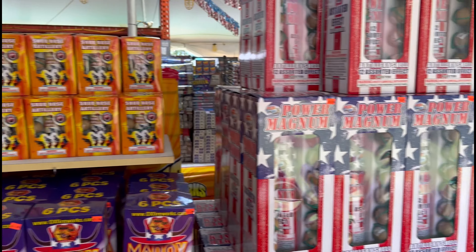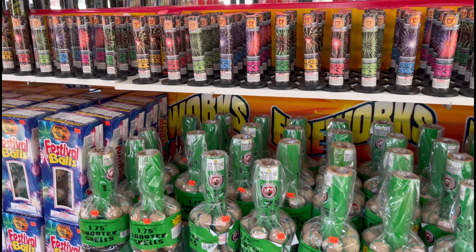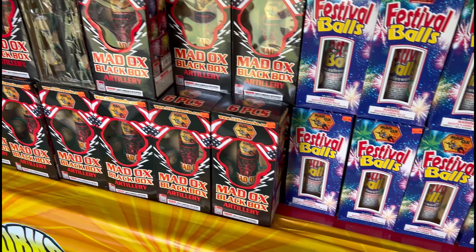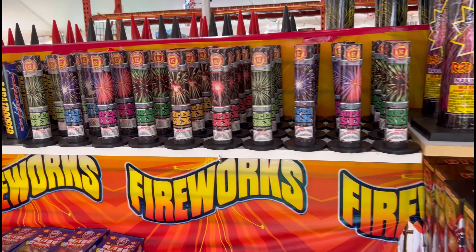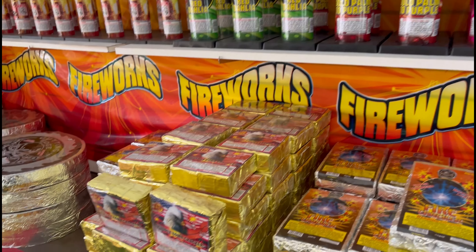Got some ball shells over here. They make really good ball shells as well. Dominator ball shells. Festival Balls by Madhawk. Single shot tubes up there, and over here you have more single shot tubes. M1000. Some firecrackers. Some bricks.